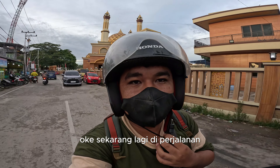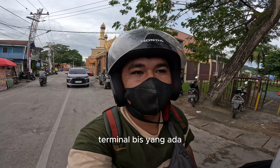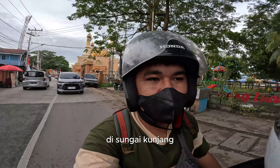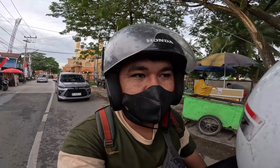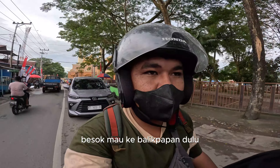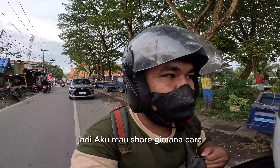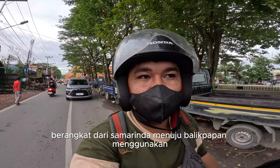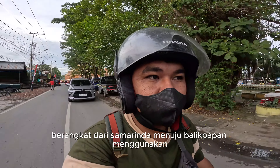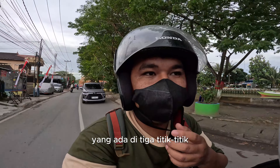Oke, sekarang lagi di perjalanan mau menuju ke terminal bis yang ada di Sungai Kunjang, karena mau berangkat ke Jakarta besok. Jadi ini mau flight dulu, hari ini mau ke Balikpapan dulu. Jadi aku mau share gimana cara berangkat dari Samarinda menuju Balikpapan menggunakan bis yang ada di 3 titik.